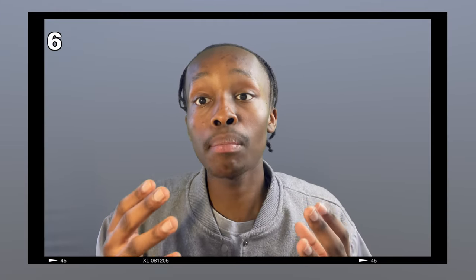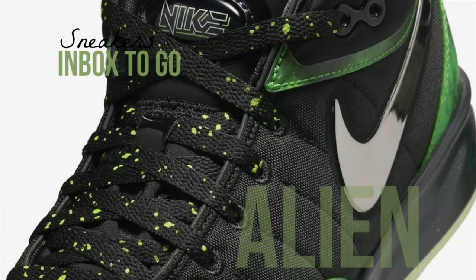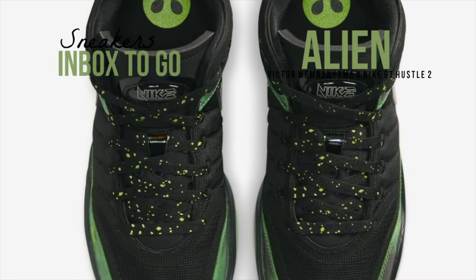The sixth sneaker is astonishing to me because it was made by an NBA player who just recently joined the league. This player plays for the Spurs — if y'all already know, this player is Victor Wembanyama. This is a collab with Nike called the Air Zoom GT Hustle 2. The colorway is called Alien, so yes, it does have an Alien logo on the shoe. It's very inspirational for an NBA player as young as himself to have his own signature shoe this early. The shoe has a black base with green splash overlays — just a very nice shoe all around.